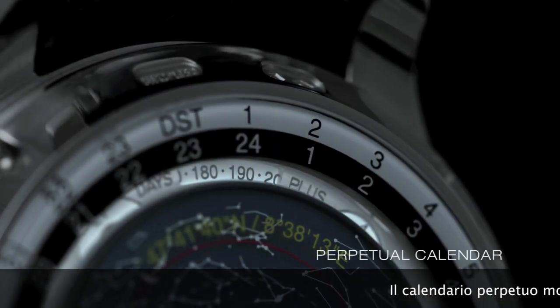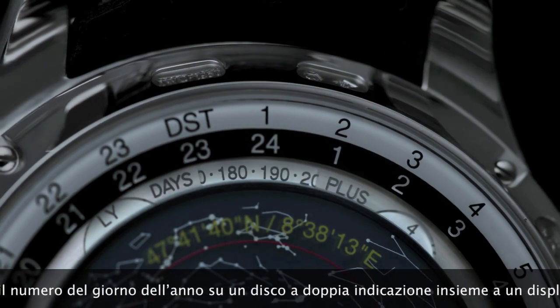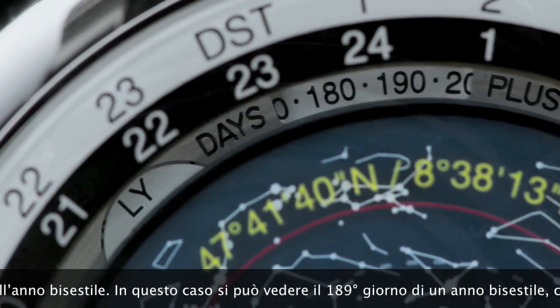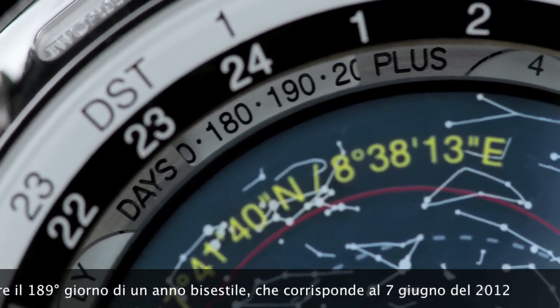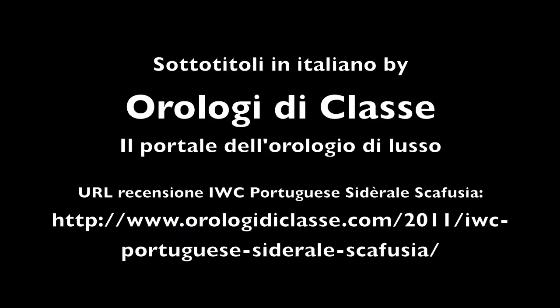The perpetual calendar shows the number of the day of the year on two day-counter discs, together with a leap year display. Here we can see the 189th day in a leap year — in this case, the 7th of July 2012.